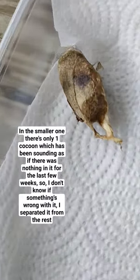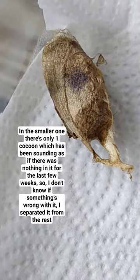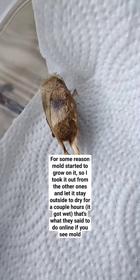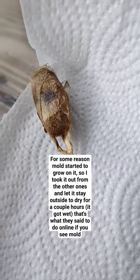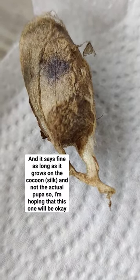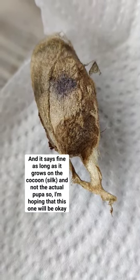In the smaller one, there's only one cocoon which has been sounding as if there was nothing in it for the last few weeks, so I don't know if something's wrong with it. I separated it from the rest. Mold started to grow on it, so I took it out from the other ones and let it stay outside to dry for a couple hours — that's what they said to do online if you see mold. They said it's fine as long as it grows on the cocoon and not the actual pupa, so I'm hoping that this one will be okay.